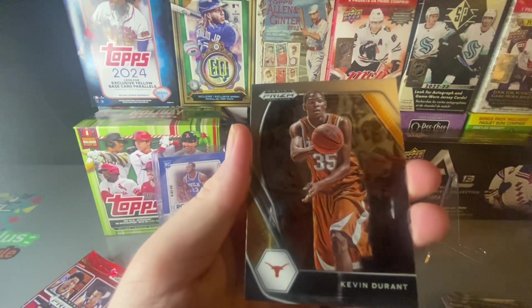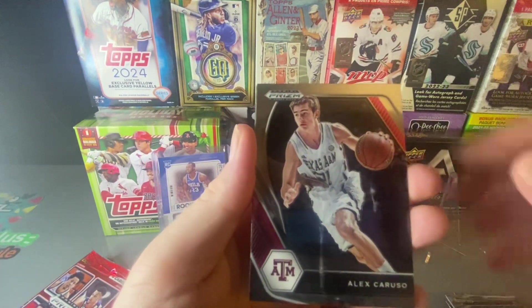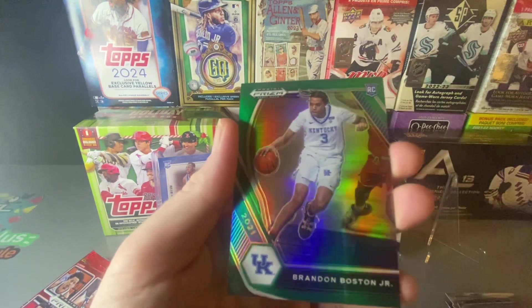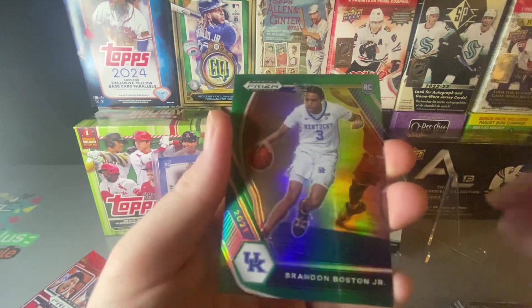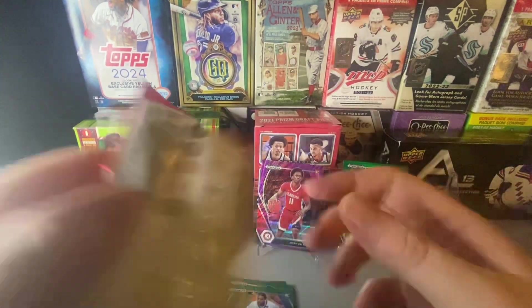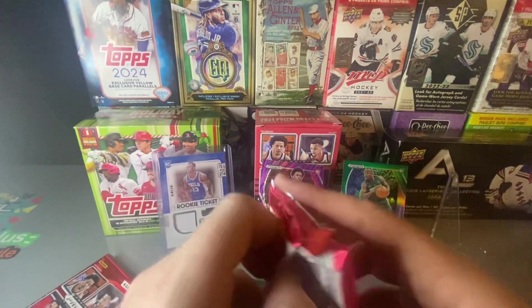We got Kevin Durant, Alex Caruso, Herb Jones, and a green rookie Brandon Boston Jr. I like those green parallels — like the purple one too.